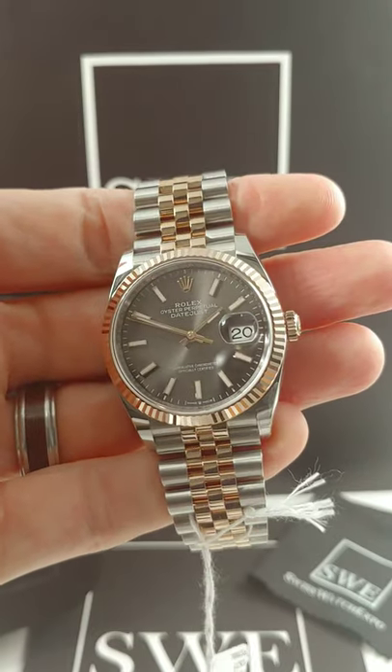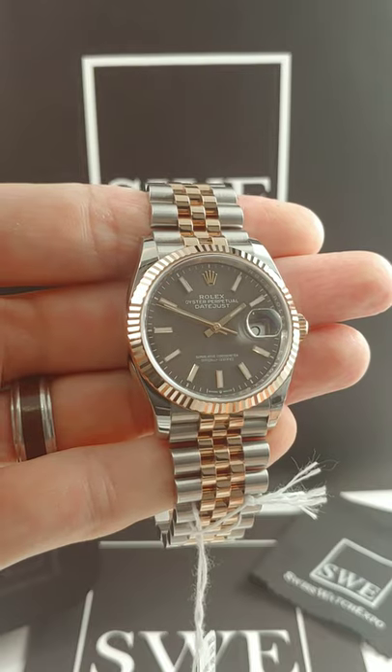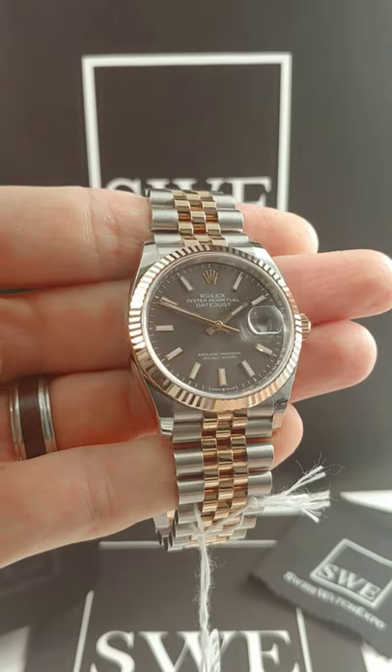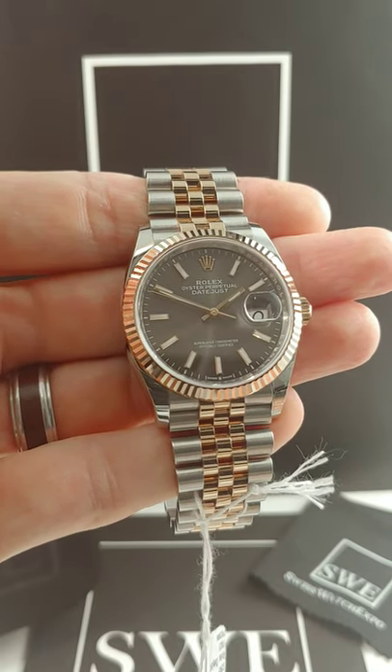But this thing is absolutely stunning. I love the stainless steel and the rose gold. I think we see a lot of the yellow gold pieces far too often. I don't think we see nearly enough rose gold, and I just think the motif of this is just absolutely beautiful. Come check it out at SwissWatchExpo.com.